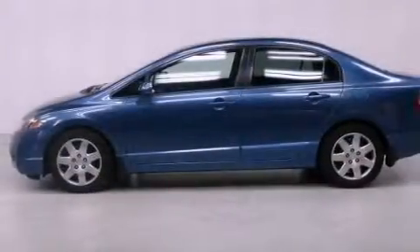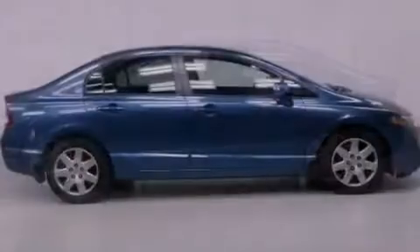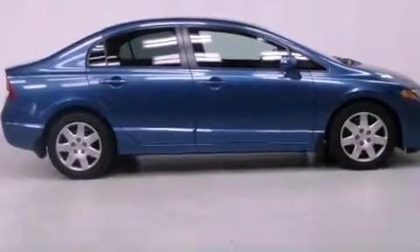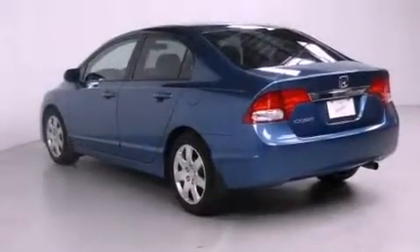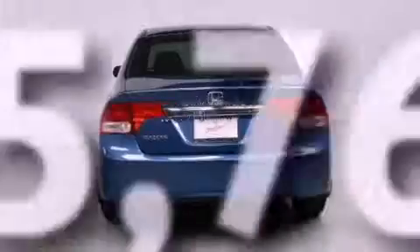Features include air conditioning, cruise control, full power accessories, a CD player, a passenger side vanity mirror, a security system, an anti-lock braking system, side impact airbags, a rear window defroster, and this vehicle has less than 16,000 miles.